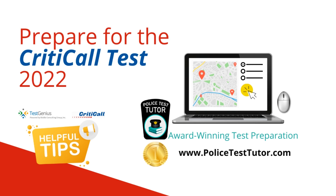The dispatcher and telecommunicator testing module of the TestGenius platform will determine whether applicants have the skills necessary for success in this complex, multitasking environment. CritiCall is used by over 1,800 organizations. Therefore, it's imperative that you practice for this test. Police Test Tutor is a multi-award-winning test preparation company and has an excellent CritiCall test preparation program.